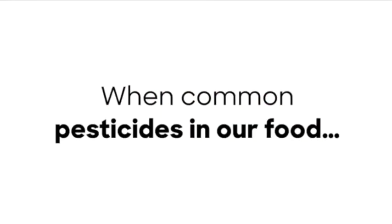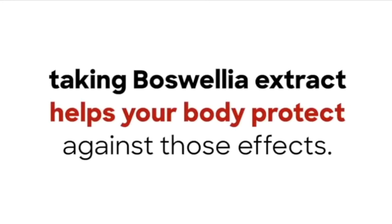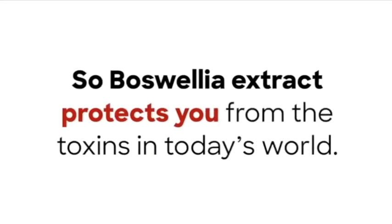They found that when common pesticides in our food damage our testosterone levels, taking Boswellia extract helps your body protect against those effects. Boswellia extract protects you from the toxins in today's world.